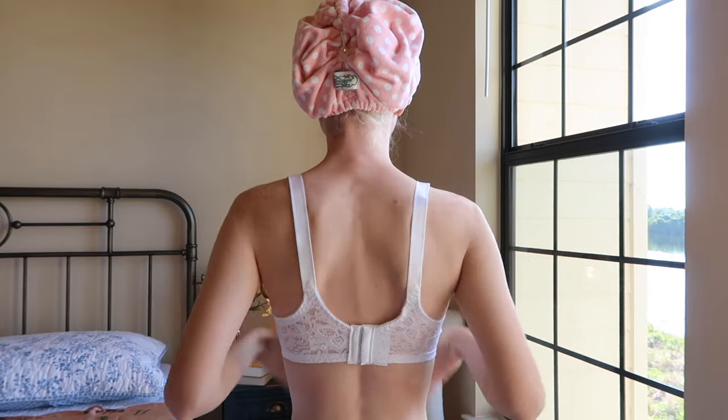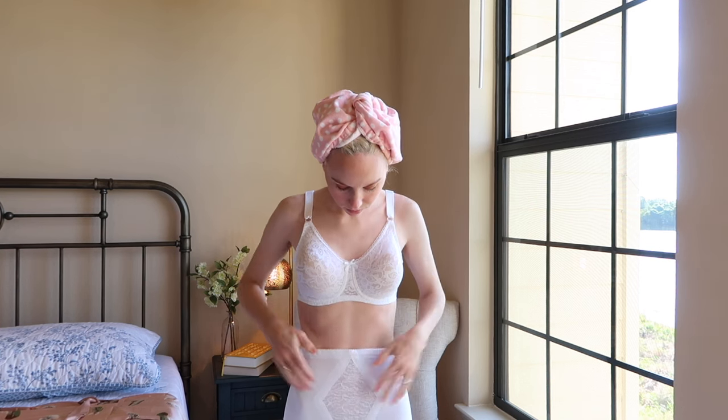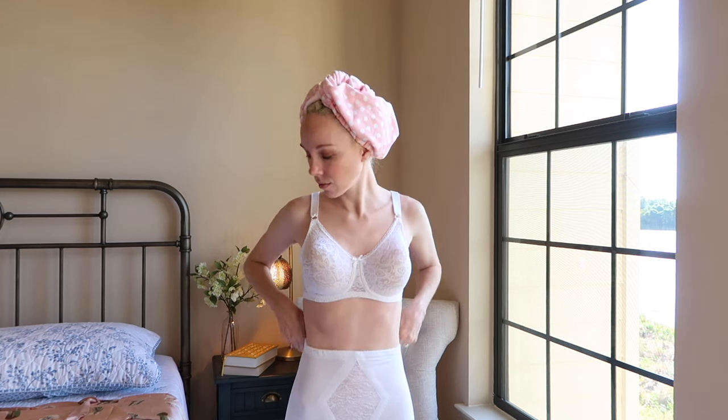In the 40s bras were large with full back coverage and encouraged a natural rounded shape. Keep in mind the pointy bullet bra came much later in the 50s.